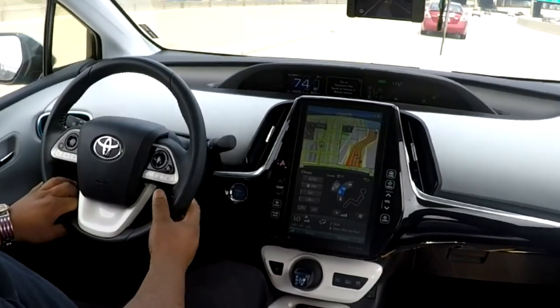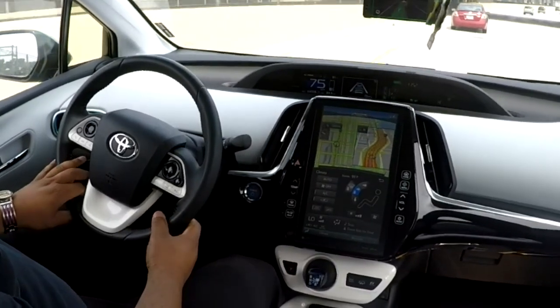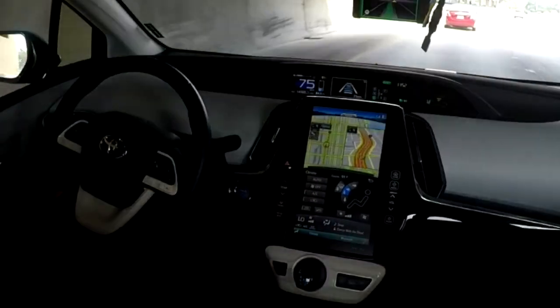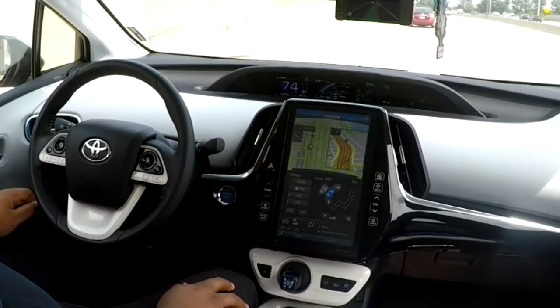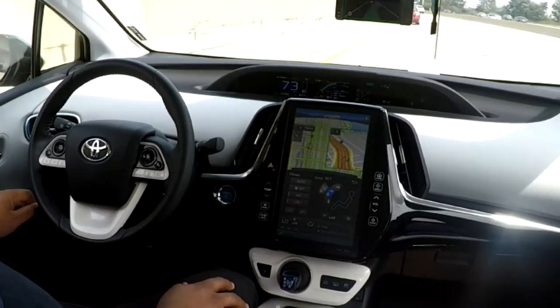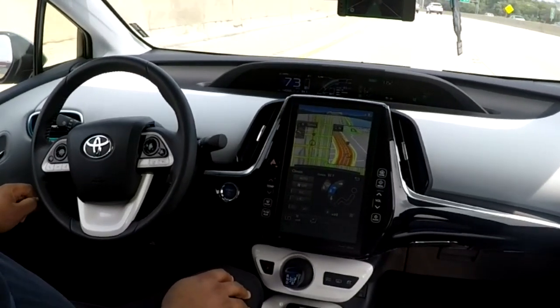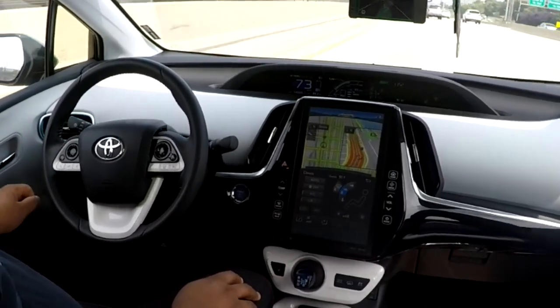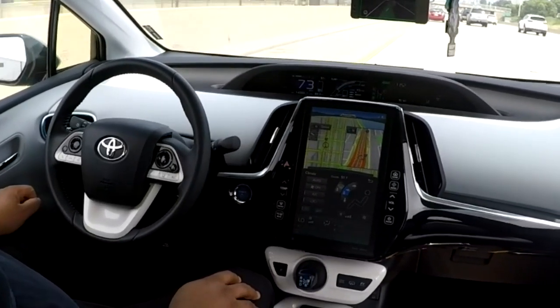I'm also getting a little bit of ghost braking, where if a car is in a lane to the right of me and there's nobody in front of me, it seems to slow down and then speed back up and then slow down. Almost like it's more hesitant — maybe it's a safety feature for better merging, for when a car merges over or something.